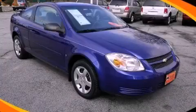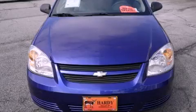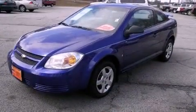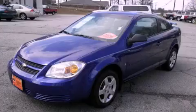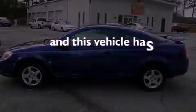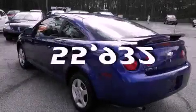This is a 2007 Chevrolet Cobalt. All of the following features are included: a CD player, an engine immobilizer theft deterrent system, a passenger side vanity mirror, a passenger side airbag, latch-ready child seat anchors, and this vehicle has fewer than 56,000 miles on the odometer.